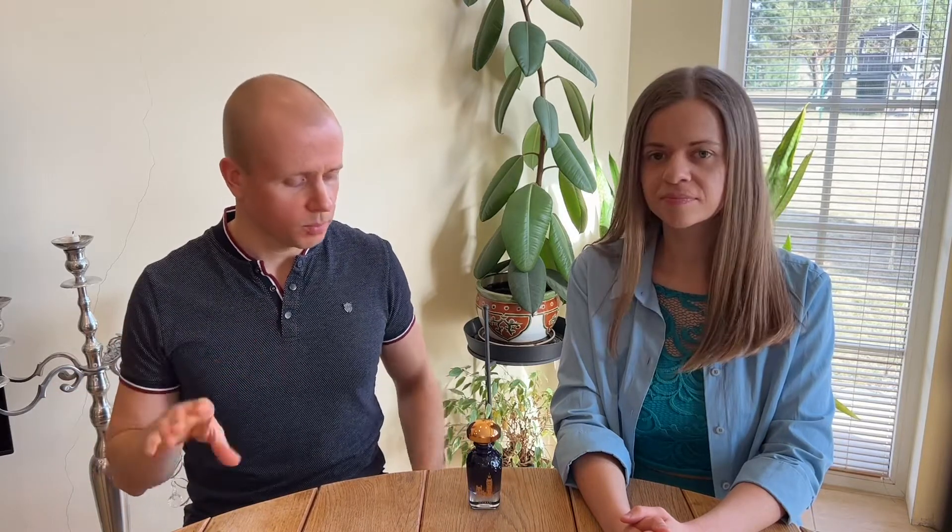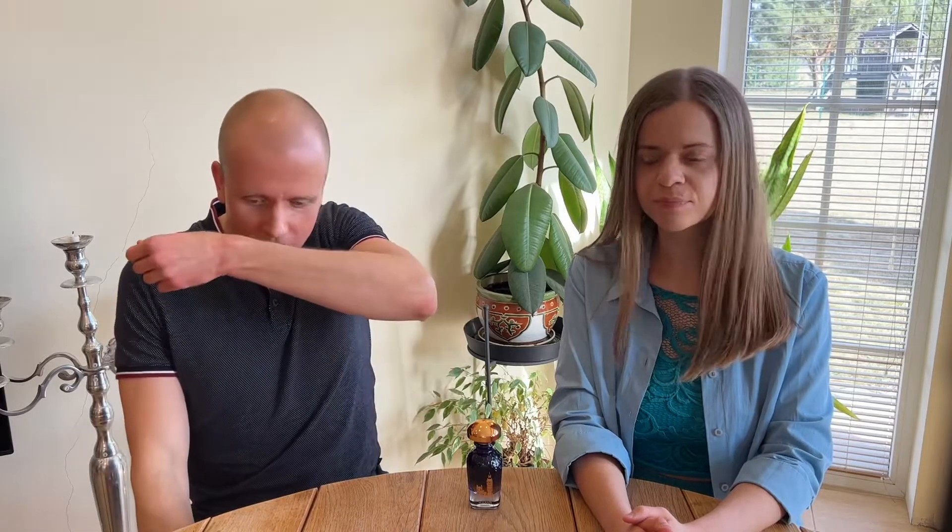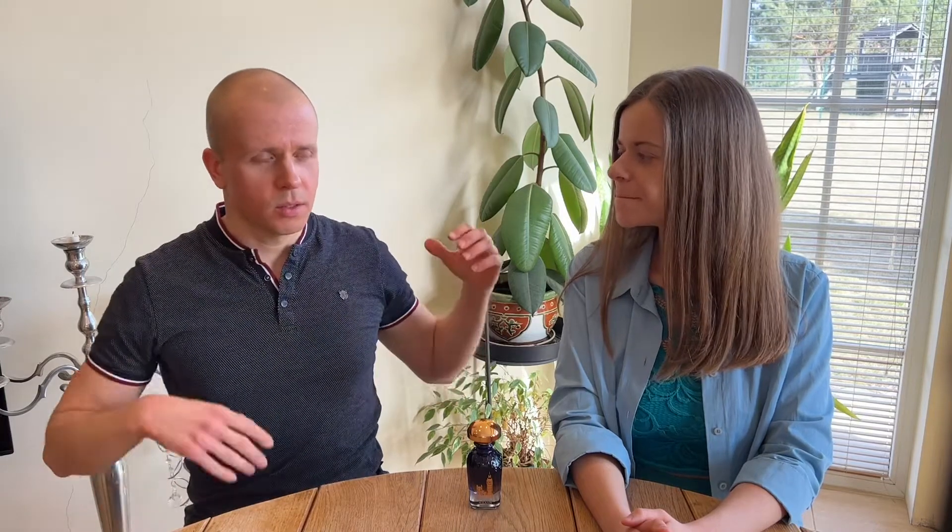For me the most prominent notes are the woody notes — it has agarwood — and a very beautiful, very delicious, very fruity raspberry. It has a beautiful powdery violet that I love so much. Also a lot of leather, very soft and refined, nothing animalic. The wood is not skanky. It has a touch of beautiful vanilla in the base which gives it a wonderful sweetness, plus ambery notes and a soft white musk — very, very lovely.